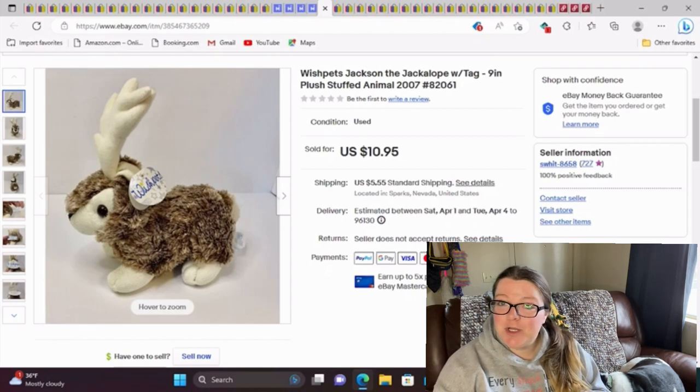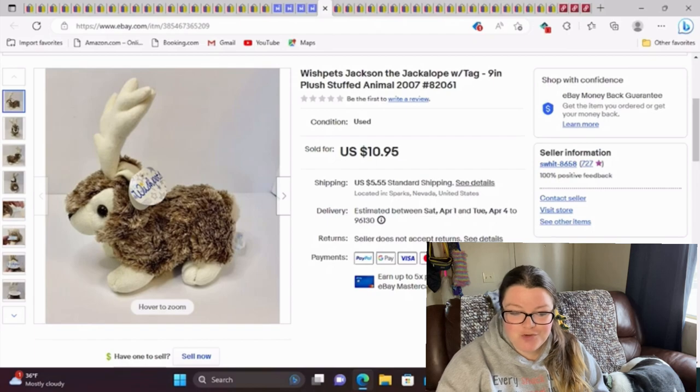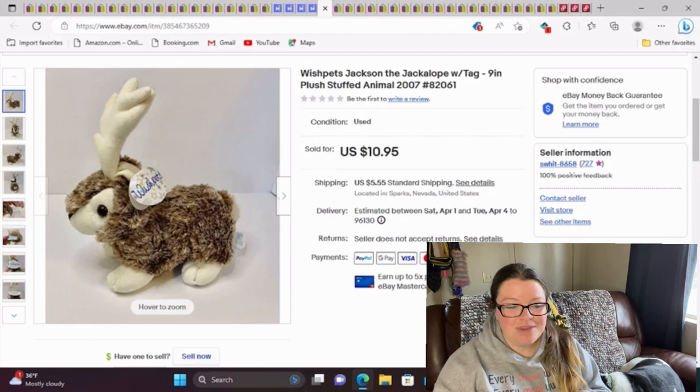Hello, everyone. Thank you for joining me for part two of what sold in the last half of March 2023. I'm just going to go ahead and get started since I already did an intro in the other video, so we'll start right here.